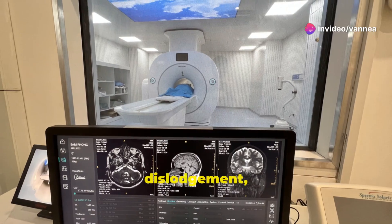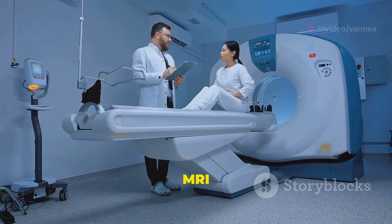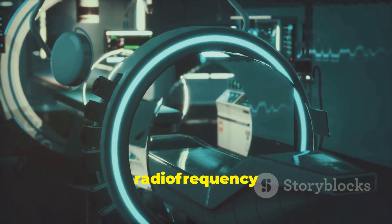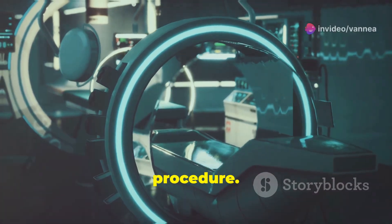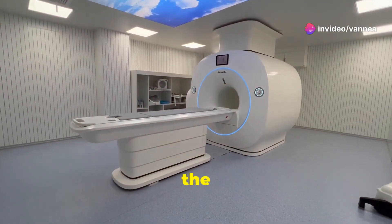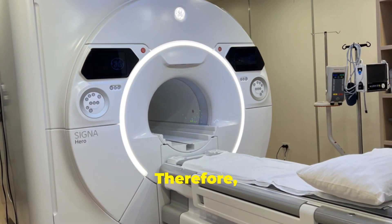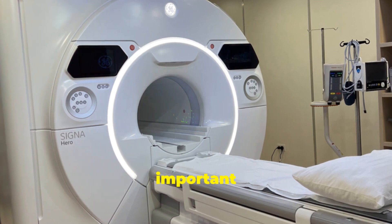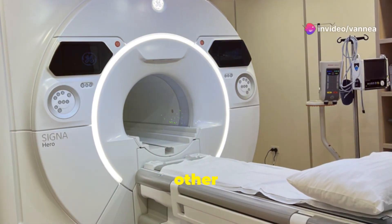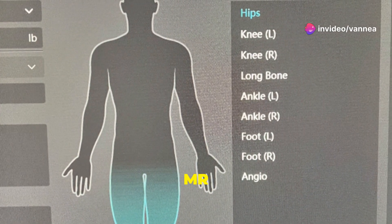Besides possible movement or dislodgement, certain medical implants can heat substantially during the MRI exam as a result of the radio waves — that is, radio frequency energy — used for the procedure. MRI-related heating may result in an injury to the patient. Therefore, as a patient, it is very important for you to inform the MRI technologist about any implant or other internal or external object that you may have prior to entering the MR scanner room.